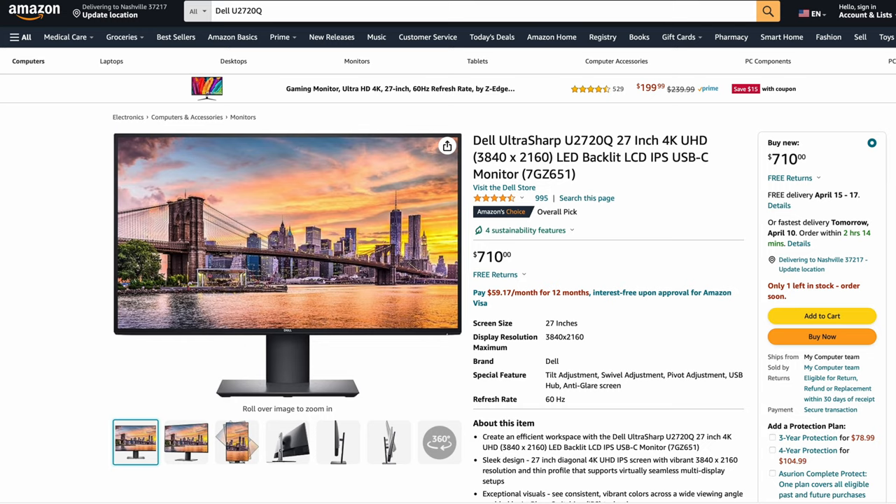The Dell UltraSharp 2720Q 27-inch — another 4K screen at $710, Amazon's Choice. A lot of these are all Amazon Choices because it's just a great panel. If you're looking at this and wondering should you spend this much on a 27-inch, it's totally worth it. It's going to be comparable to those 27-inch BenQs that are more expensive as well. Just depends if you like Dell and the ports are right.